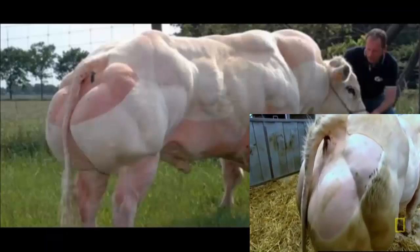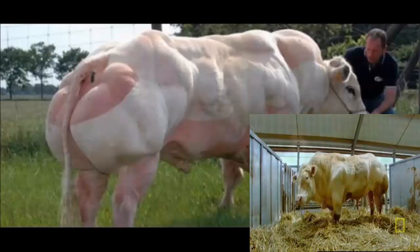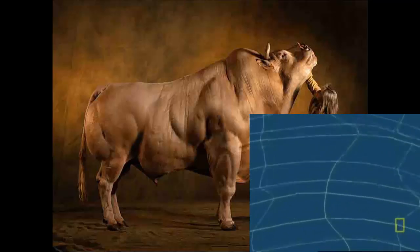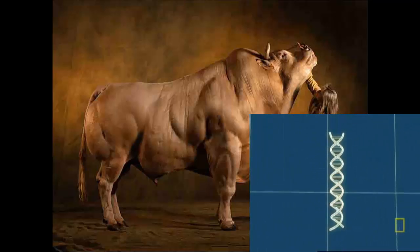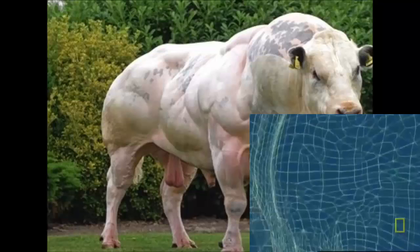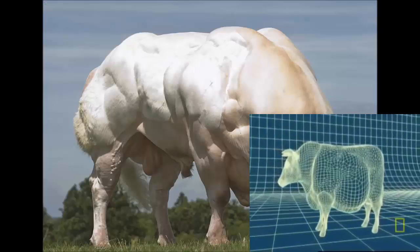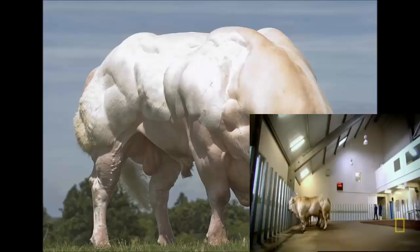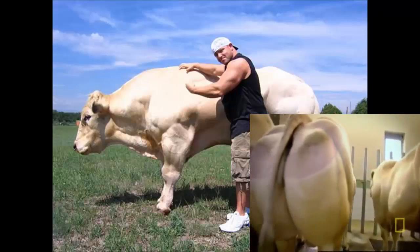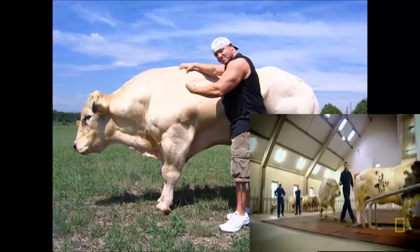So what is the science behind the Belgian Blues? There is a gene that regulates the growth of muscles in cattle. These cows have been selectively bred from animals that contain a copy of this gene which doesn't work. As a result, their muscles grow far larger than normal. To ensure the defective gene is passed on, sex for the Belgian Blues has been replaced by technology in the form of artificial insemination.